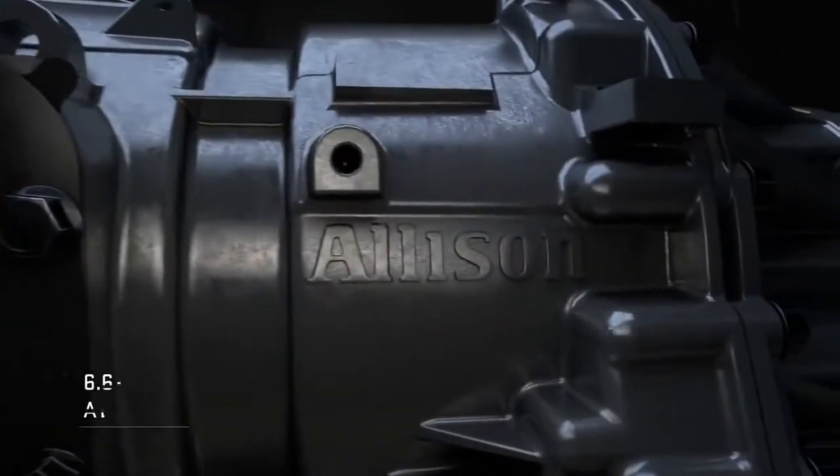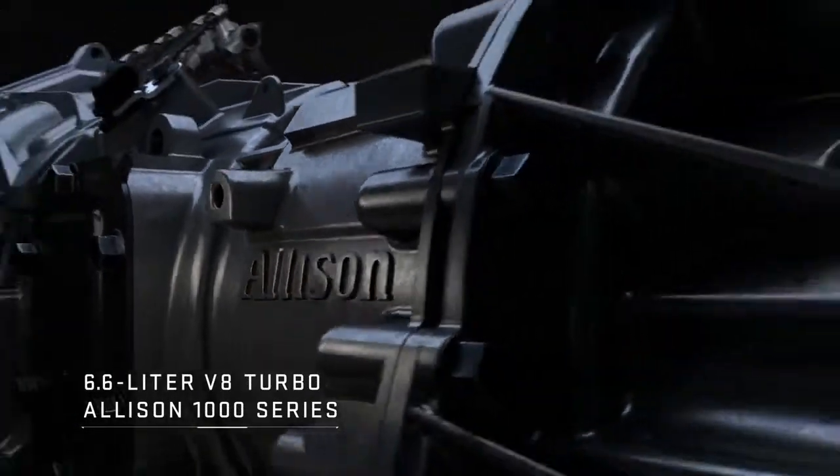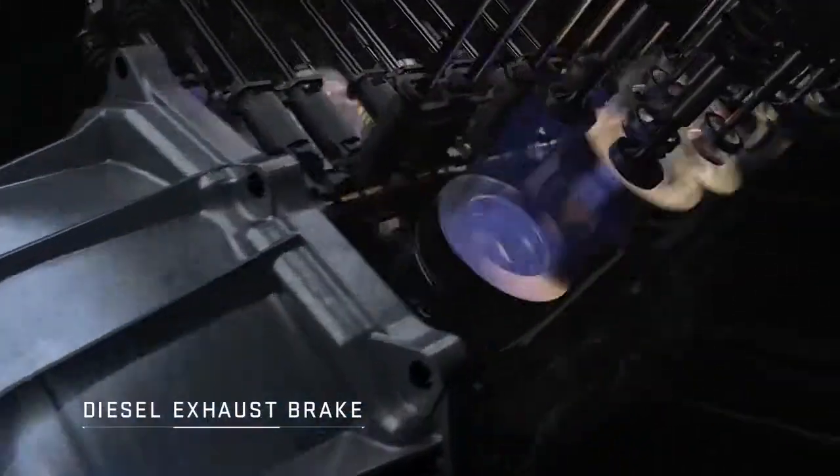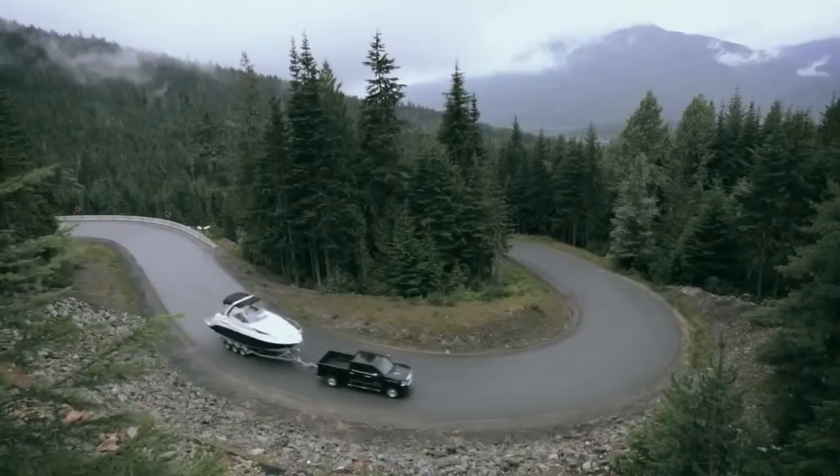GMC engineers paired the Duramax with the time-tested Allison transmission for a combination that yields smart innovations like the advanced diesel exhaust brake, which uses compression from the engine to maintain the speed of the vehicle, providing enhanced control and extended brake life.